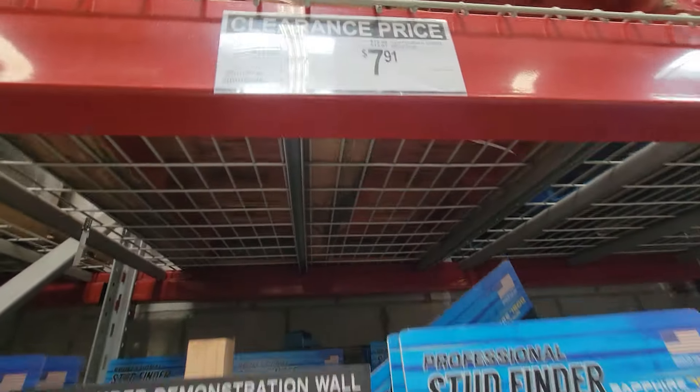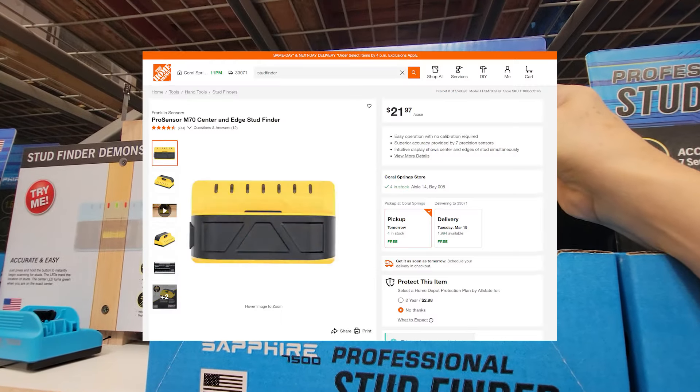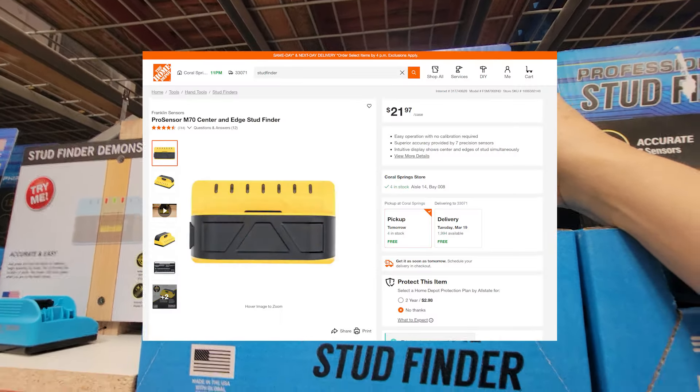Look at this price — $12 off, down to $7.91. If you were to go into Home Depot right now and try to buy this thing, you're going to be spending 20 bucks at least.